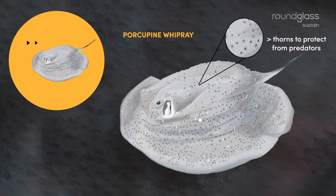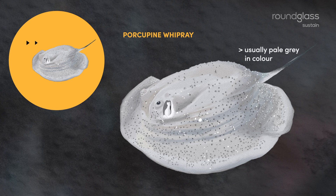They have prickly thorns on their oval-shaped body that provide protection against predators. They are usually pale gray in color, but in some cases can be darker too.